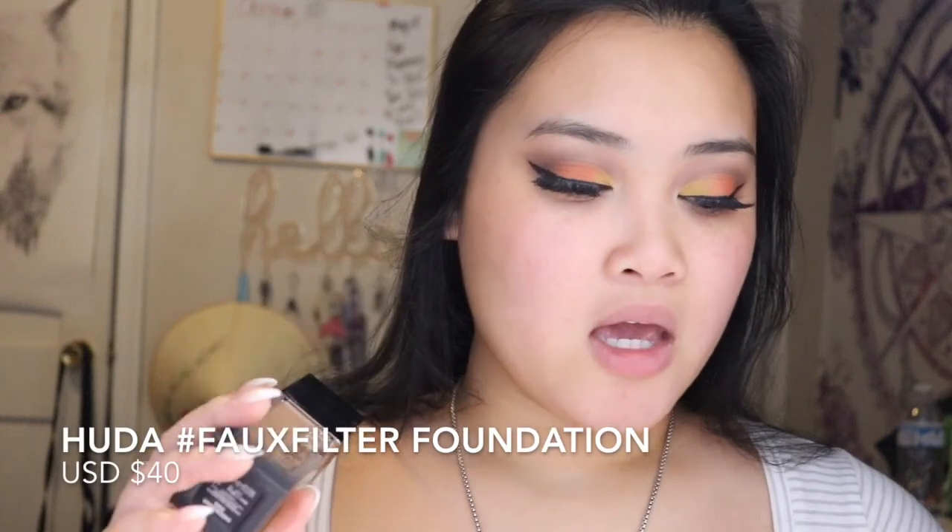Now it's time for the Huda Beauty foundation review. This retails for $40 and has 30 shades. It hides blemishes, concealing imperfections. This foundation is for oily skin because it has a very matte finish. I have very dry skin, but the primer I use makes everything balance out, which is good for me.